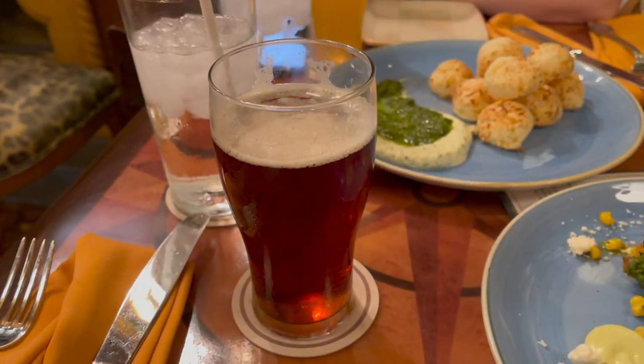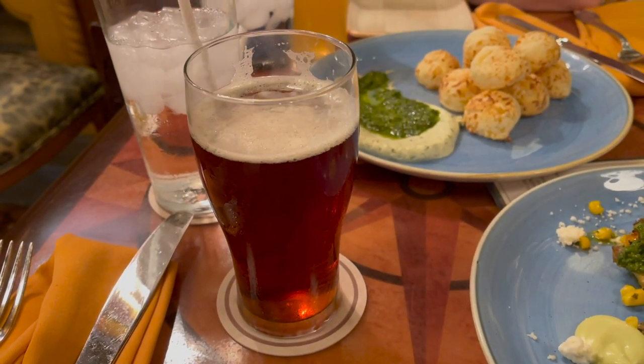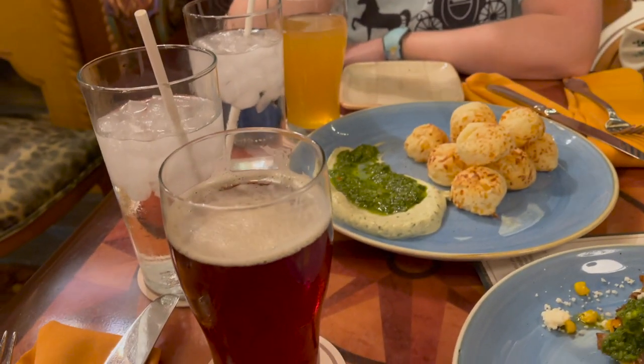We are back at the Jungle Skipper Canteen, which is short for the Jungle Navigation Company Limited Skipper Canteen — it's in Magic Kingdom. We're just wrapping up our day here. We got a summer shandy, which is a Blue Moon and lemonade mixed together — it's really tasty and refreshing. Dave got the Kungaloosh over here, which is one of the signature beers at this location. You can get it at a couple places at Disney World, including Animal Kingdom. It's an exclusive beer to Walt Disney World.